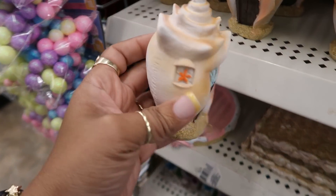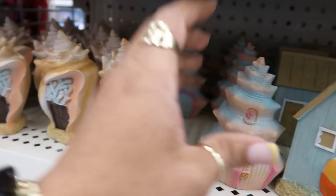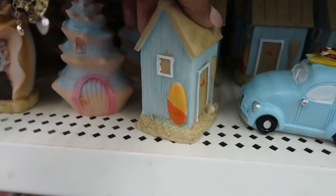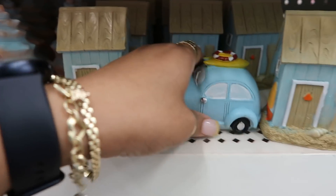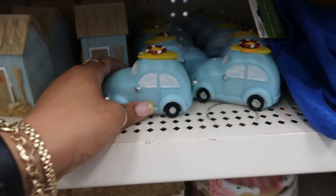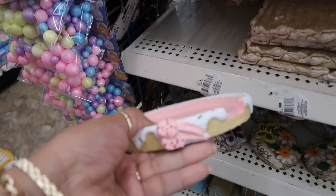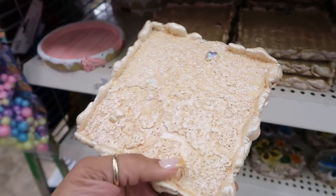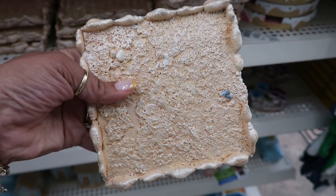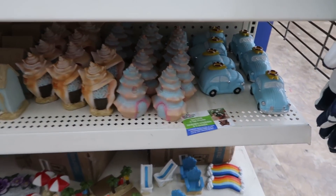Okay now look at this you guys — oh my goodness, how cute. There's the beach house that we looked at up there. There's a little car. And you can tell they just put these out because they're really stocked. So you guys remember the other ones that have the bottom that looks like a cupcake for the sweets? Look at this one for the beach — it looks like sand with the seashells around it. That's kind of cool.